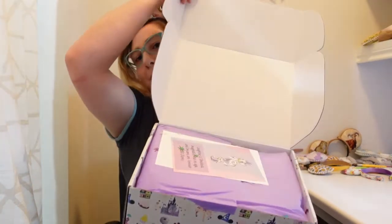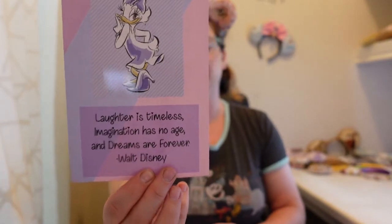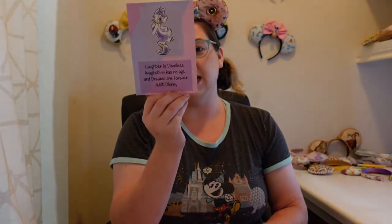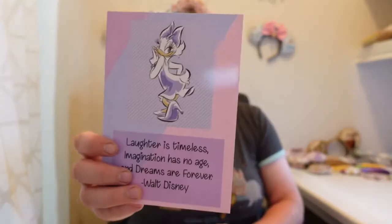We're going to open it and we have the lovely lavender paper that I see all the time. The little card says, "Laughter is timeless, imagination has no age, and dreams are forever." — Walt Disney. And it has Daisy on it, it's super cute. It looks like it was curated by Trish. I think that says Trish. My signature is not that good, so no judgment. But it is a super cute card and I will keep this for my Disney scrapbooking.